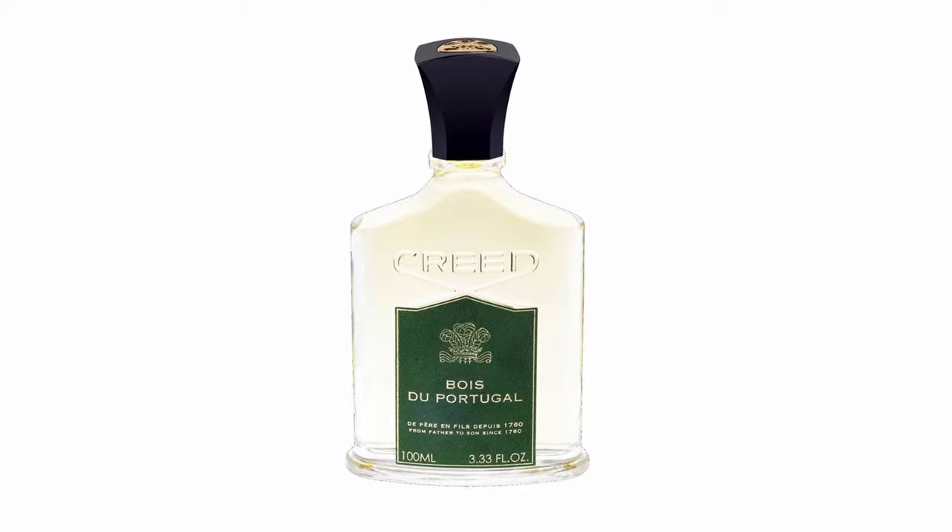Some people compare this to Bois de Portugal from Creed. But the main difference is that I sprayed from the little sample at 7 in the morning when I left home, and when I was coming back at 7 in the evening from the office it was still projecting like crazy around me after 12 hours. How Parfums de Nicolai is able to make a citrusy spicy fougère smell so long-lasting, I have no idea.